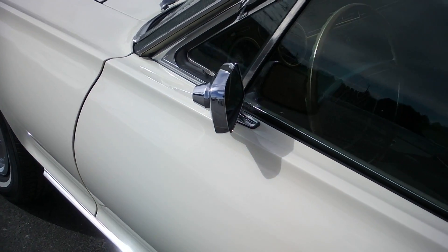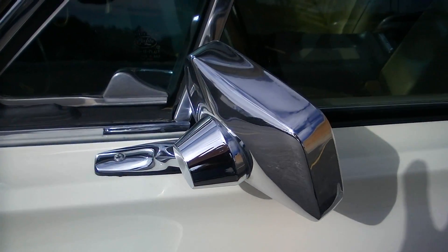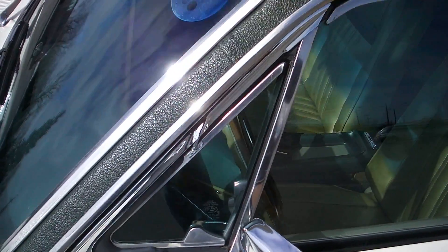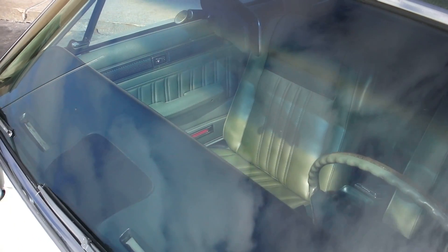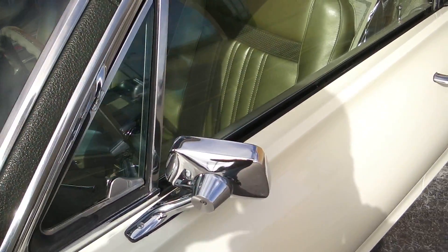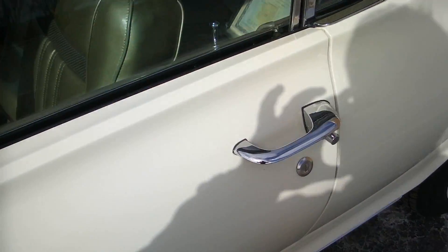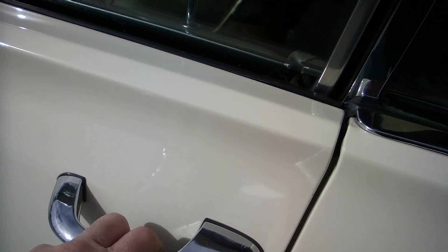These old Cougars are getting really hard to find in this quality. The chrome on the mirror, all the glass — I've still got the original windshield in it. There's one stone chip that they filled; you really got to look for it. A perfect dash pad. All the chrome and trim is beautiful on it, right down to the handles — still all in beautiful shape.